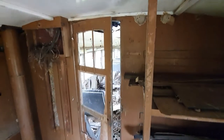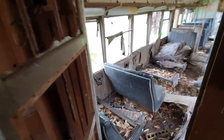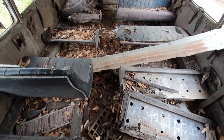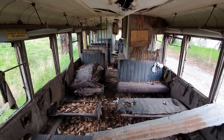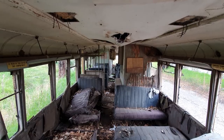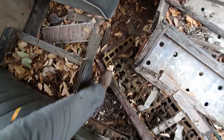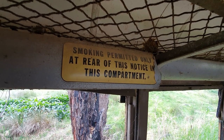Let's jump out of this sort of baggage-y kind of room into the main passenger compartment. All windows are smashed, of course. Wow - here are the absolutely demolished remains of the passenger compartment. It's still really cool to see but it is in a horrible state. Look at the chairs - they're like filled with debris. Where do you even stand? I might fall to my death. 'Smoking permitted only at rear of this notice in this compartment.'